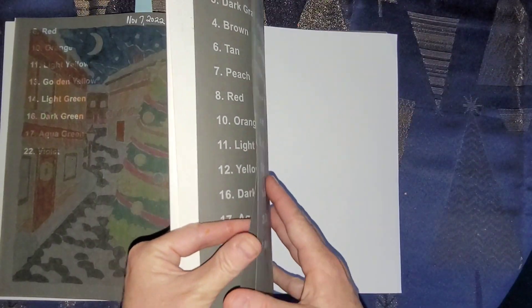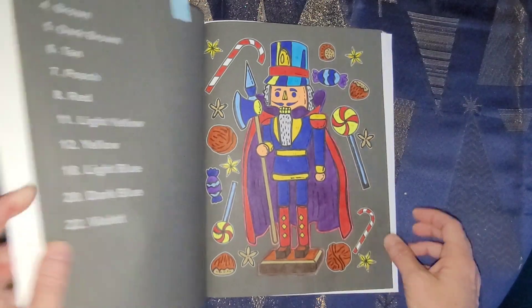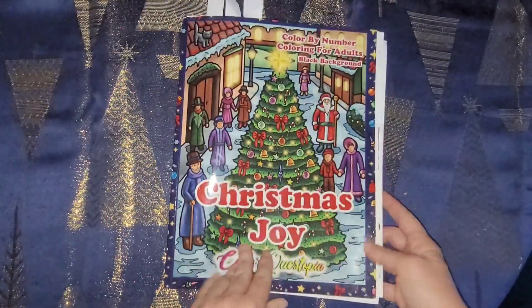Okay, so there we go guys - there are the books that I'm going to color in for the challenge. Please join in on both tags with me! Thank you guys for watching, have a good day, I love y'all very much - bye bye!